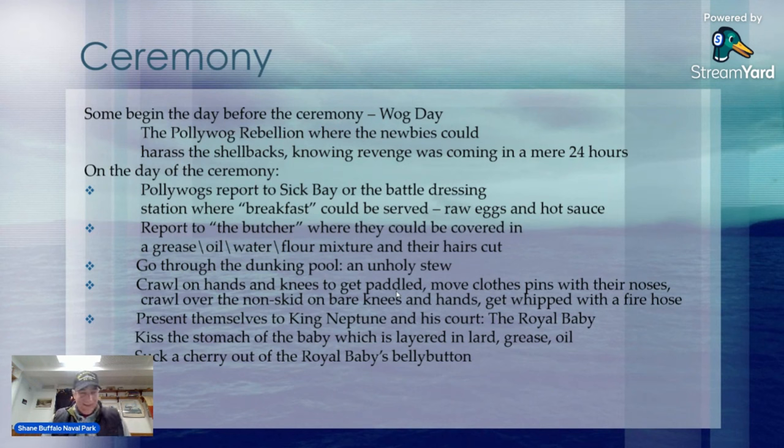Then they do some sort of deck ceremony where you're crawling on your hands and knees — you're getting paddled, moving clothespins with your noses, crawling on non-skid with bare knees and hands, and getting whipped with a fire hose or some sort of paddle. After they complete all of those initiations, they present themselves to King Neptune in his court and then to the royal baby. Usually they pick the most rotund or hairiest person, put lard or grease on their stomach, and the polywogs either have to kiss the stomach or suck a cherry out of the royal baby's belly button — along with all that unholy stew getting in their mouth as well.